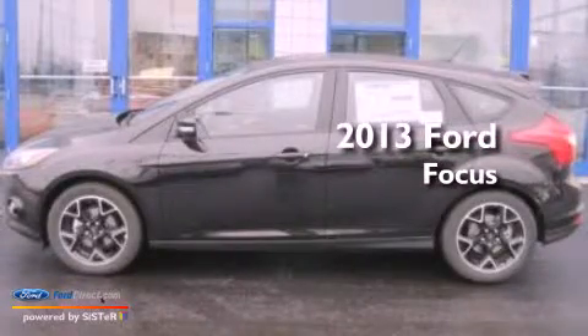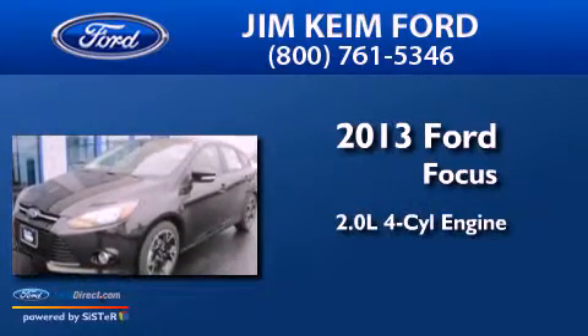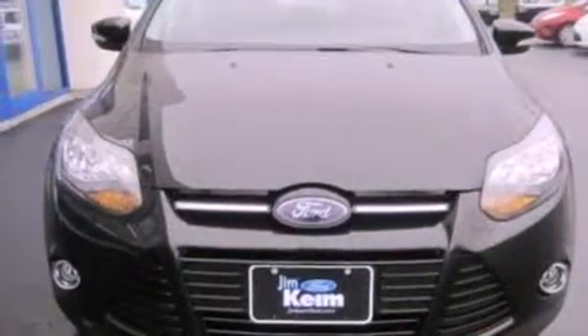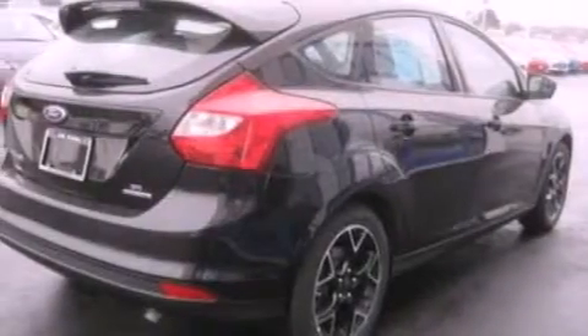This is a brand new 2013 Ford Focus. It has a 2.0-liter four-cylinder engine and a five-speed manual transmission. Its top features include a multi-link rear suspension, a moonroof, a low-tire pressure indicator, satellite radio, aluminum wheels, and traction control and stability control systems.